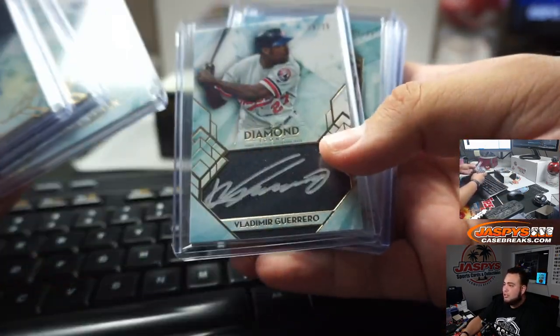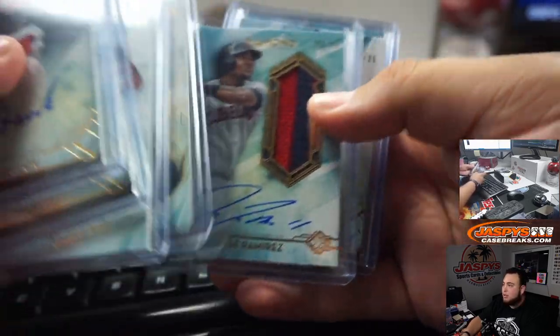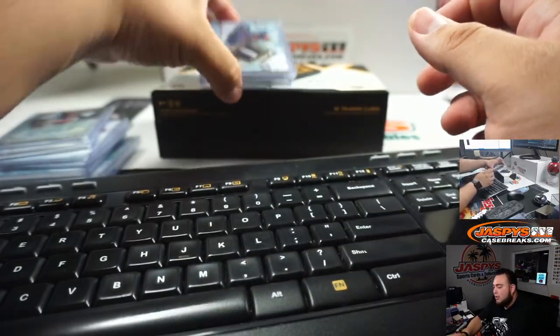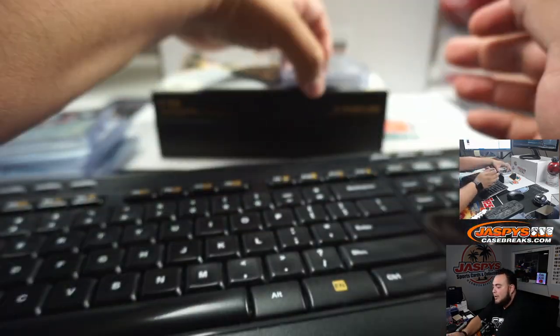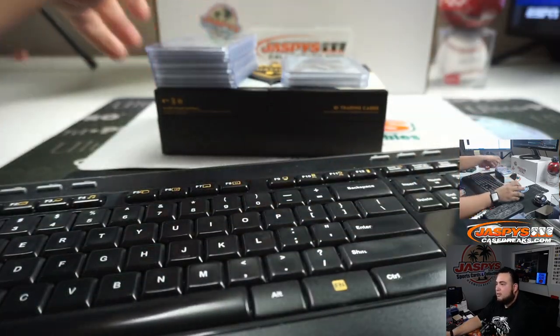Before I start the randomizer — we had two relics, which is actually an extra hit. There's supposed to be only one relic, but in this box they threw in two. Not the best box, but maybe that's also why they threw in two relics. We're going to combo up the relics — the Alex Bregman 3 out of 5 and the Tony Gwynn 6 out of 10 will be comboed into one spot, and the rest of the autographs will each be their own spot.